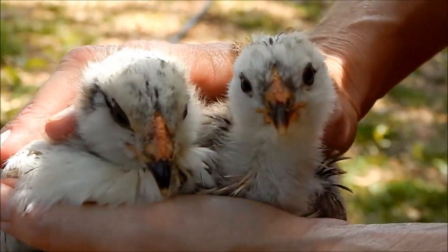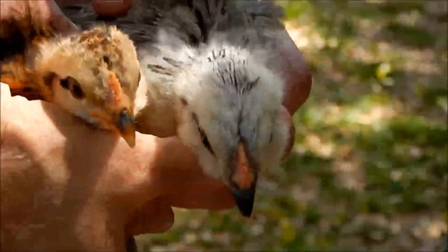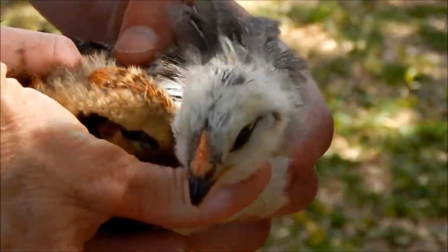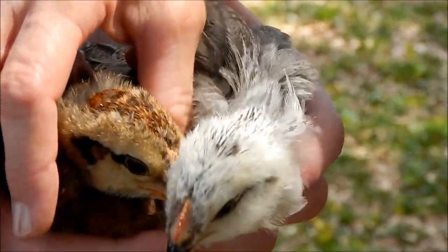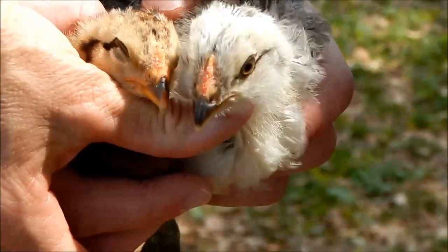Let's look at the other two Easter Eggers. Same thing with these two — I see nothing obvious that says they're going to be roosters. So maybe we got lucky and we have four hens. That would be very nice.